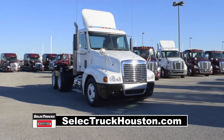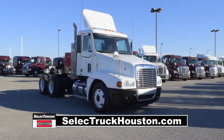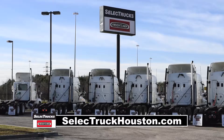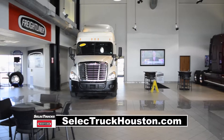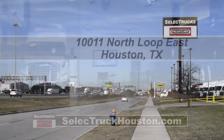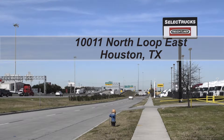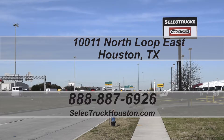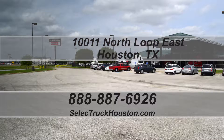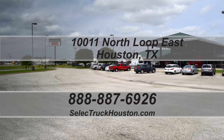These trucks have between 250,000 to 550,000 miles and are in excellent condition. We have over 800 used trucks in inventory, so come out and visit us at our state-of-the-art facility with indoor showroom at 10011 North Loop East, Houston, Texas. Check out all of our trucks at www.selecttruckhouston.com or call us on our toll-free number at 888-887-6926. We look forward to helping you with your next truck.